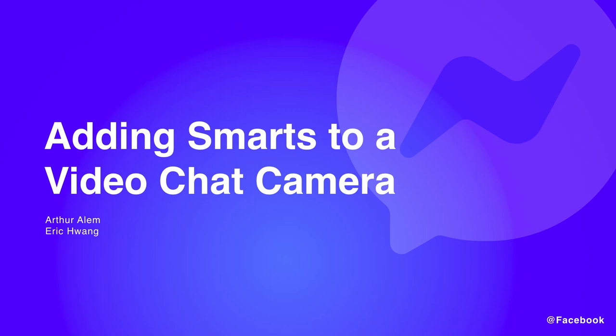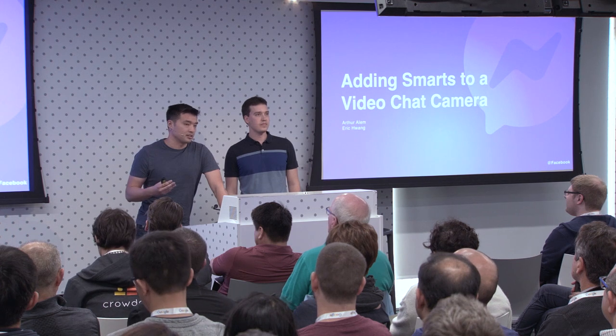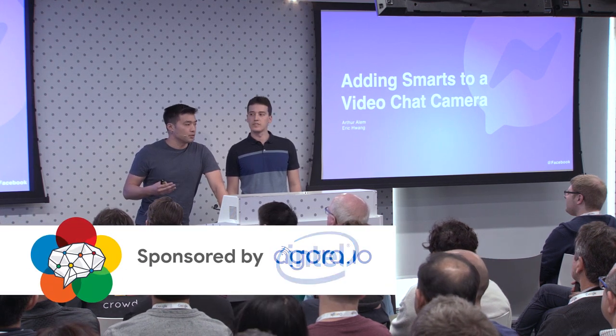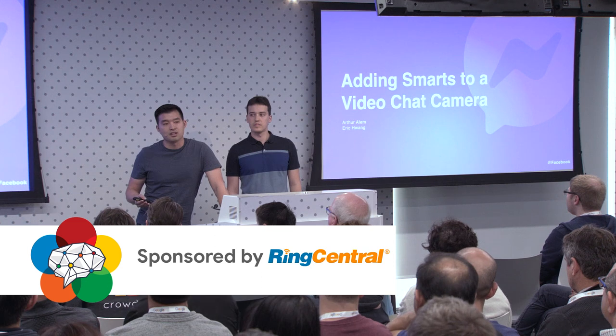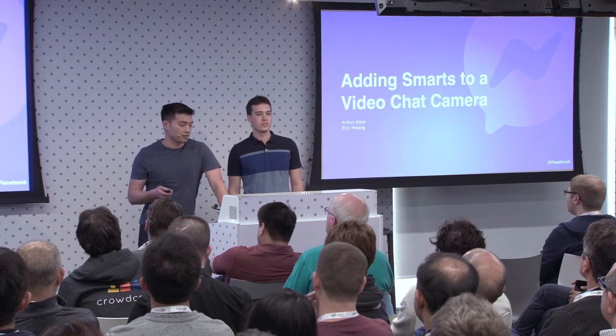Hello. I'm Eric Huang. This is Arthur Alem. We're here from Facebook. I'm very excited to talk to you about our new Portal product that we just launched and you can now purchase in stores as of last week. We're going to be diving into the smart camera feature of the Portal product and how we can use that to build compelling video presence on top of traditional RTC video calling, and some of the challenges that we faced.